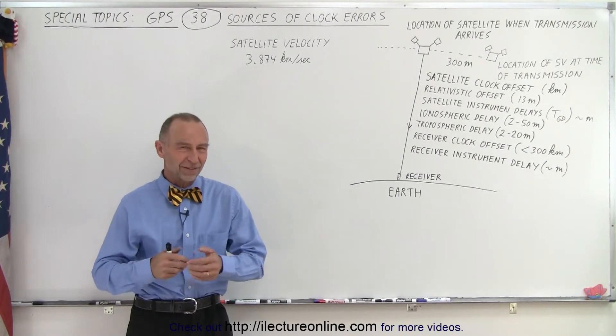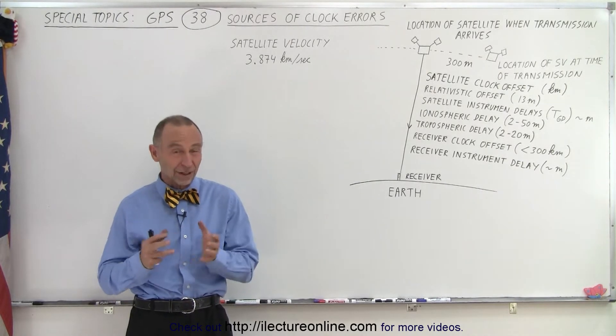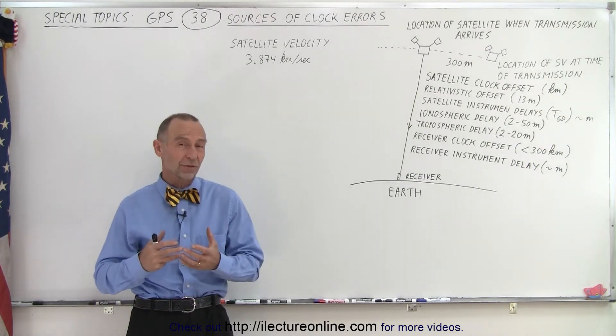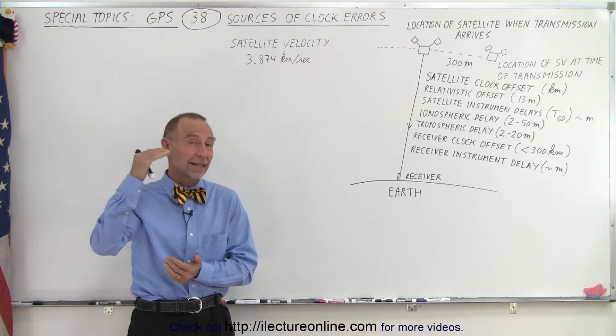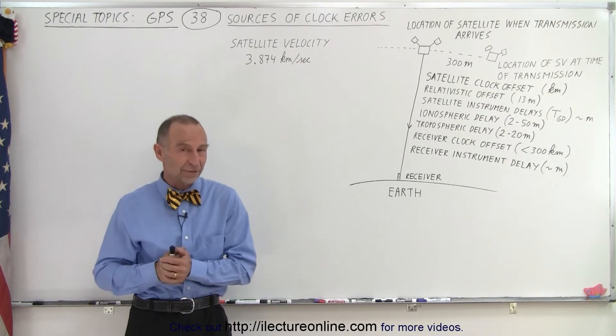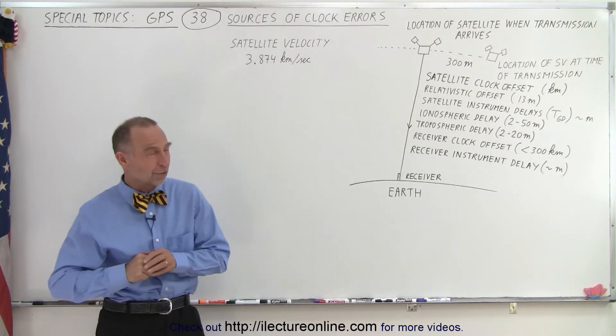Welcome to our lecture online. Now let's take a look at the errors that can creep into our measurements — essentially time and range measurements between the SV and the receiver. Let's look at those in a little bit more detail.